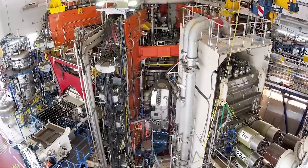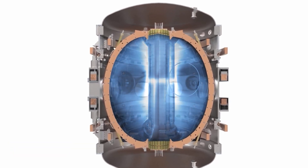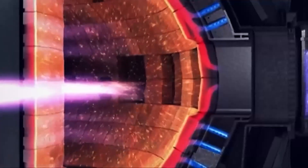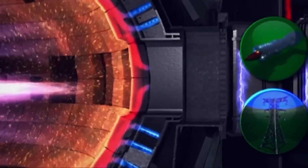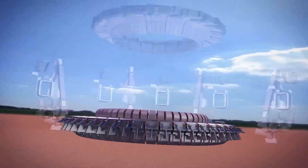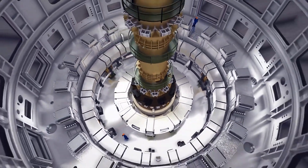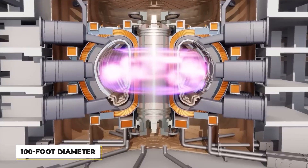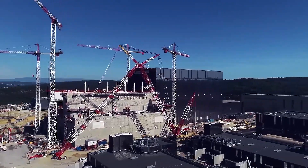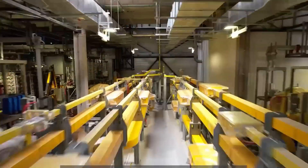The ITER project aims to build the world's largest tokamak — twice as big as any current tokamak, with a chamber that can hold ten times more plasma. Inside this giant device, atoms will come together to produce energy, generating heat that drives turbines and generators to create electricity. It has a donut-shaped vacuum chamber to control the plasma, with large magnetic coils around the vessel to prevent the plasma from touching the walls. One key component is the cryostat, a structure with a 100-foot diameter that surrounds the reactor to keep essential parts cool despite the intense heat from fusion.